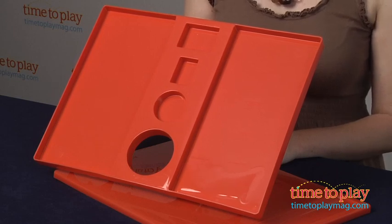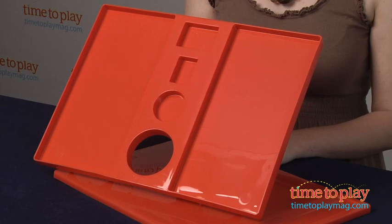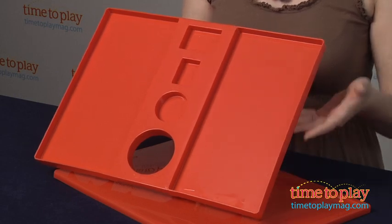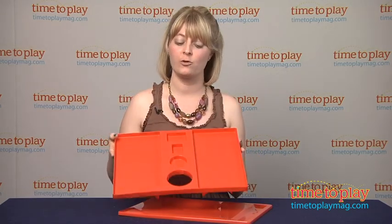It comes in a variety of colors and two sizes: LapFit Toddler, which is for ages 3 to 8, and LapFit Junior, which is for 8 to 13. Both have comfy leg-hugging bases so that it keeps it secure on children's laps.